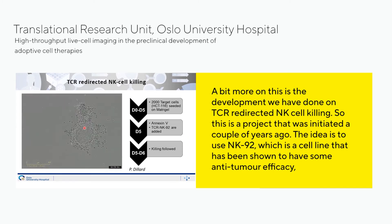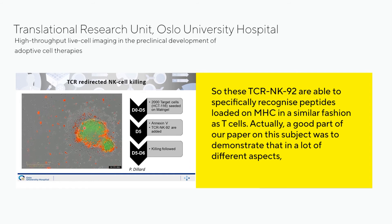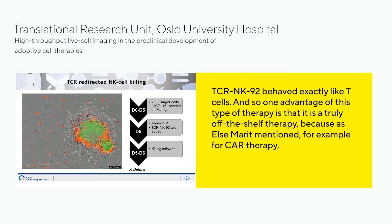A further development is TCR redirecting NK cell killing. This project was initiated a couple of years ago. The idea is to use NK92, a cell line shown to have anti-tumor efficacy. We have introduced into NK92 a polycistronic CD3 and a TCR, transforming them into TCR NK92 cells. These TCR NK92 cells are able to specifically recognize peptide loaded on MHC in a similar fashion as T cells, and a good part of our paper demonstrated that on many different aspects TCR NK92 behave exactly like T cells.